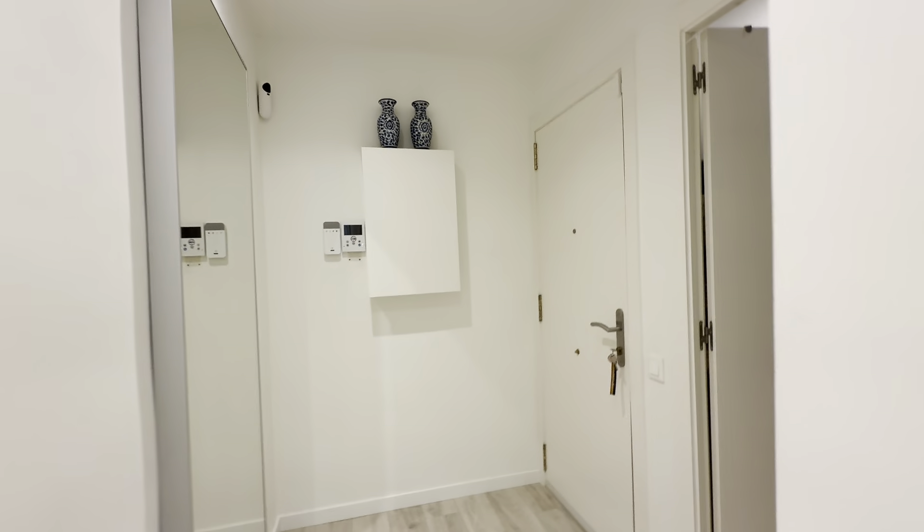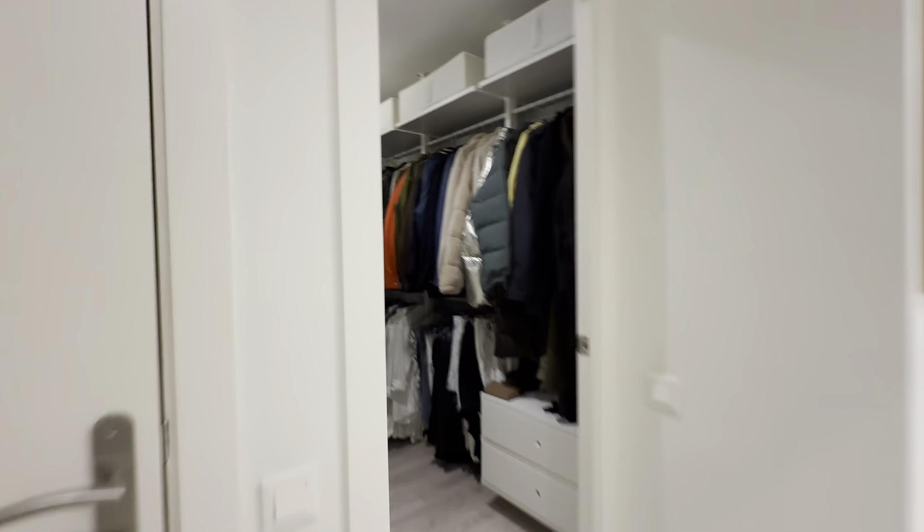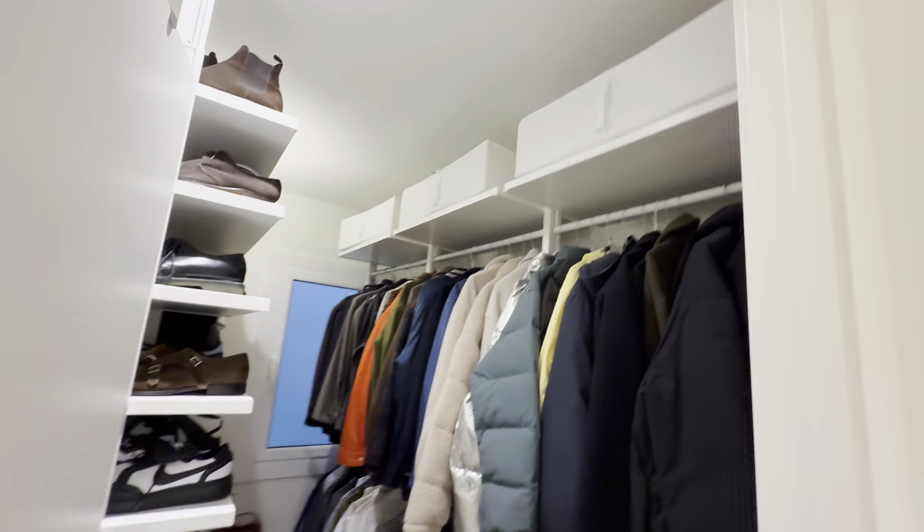Access hall over here. You have this video interface over here. The first room has a walk-in closet.